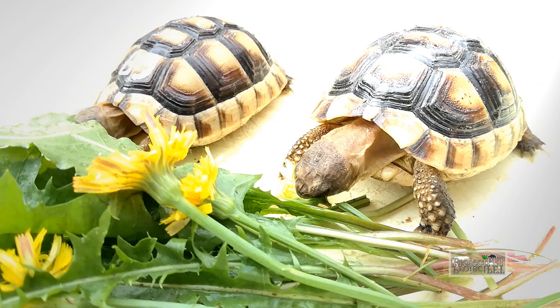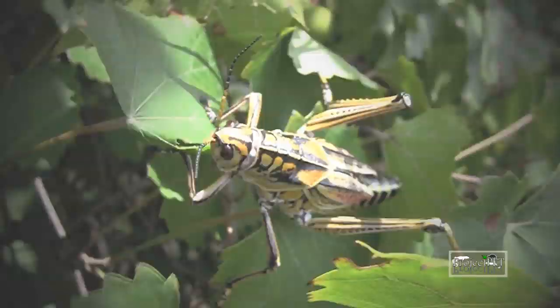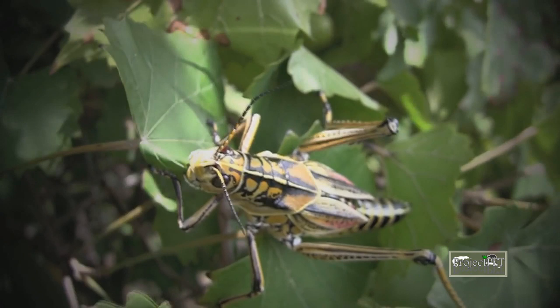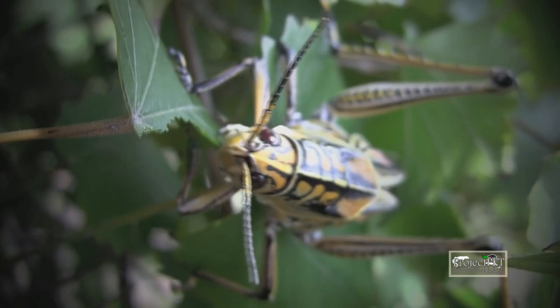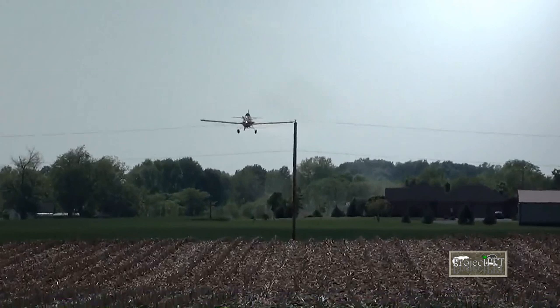Collecting insects and other feeders can also save you some money. Every summer I spend countless hours catching grasshoppers with a net. My animals love them just as much as they love locusts. Make sure you collect them far away from places where pesticides are used, as the chemicals get into their system through the vegetables they eat.